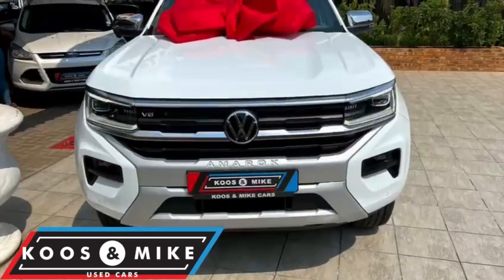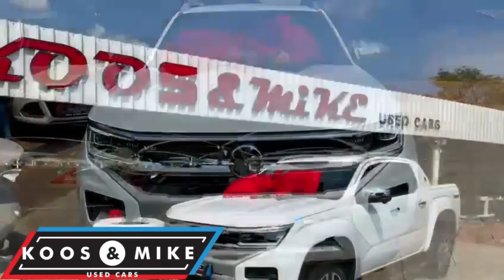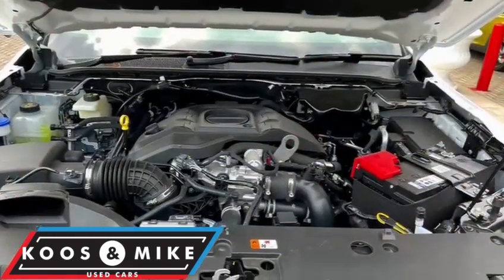Leather interior, electric windows and mirrors, front heated electric seats, climate control, a multifunction steering wheel, traction control, adaptive cruise control, and a diff lock function.